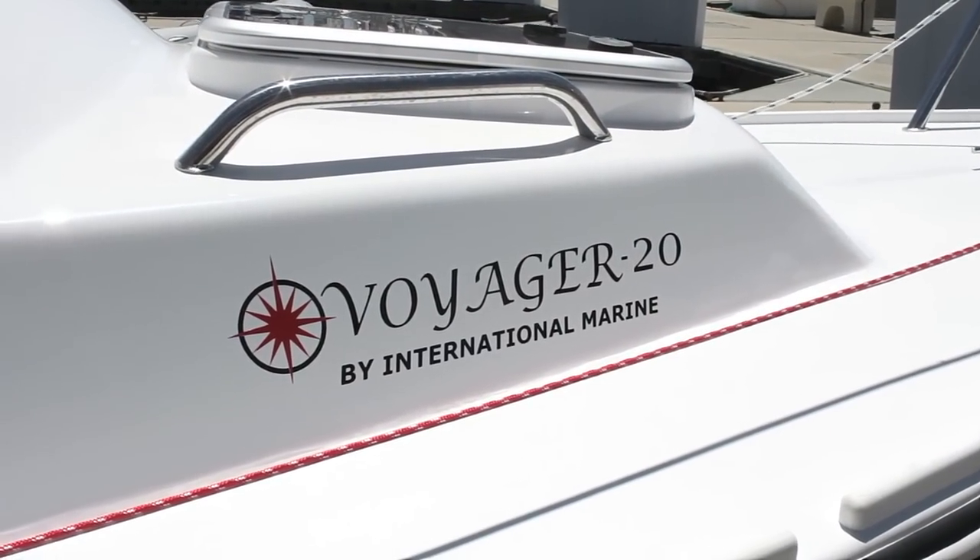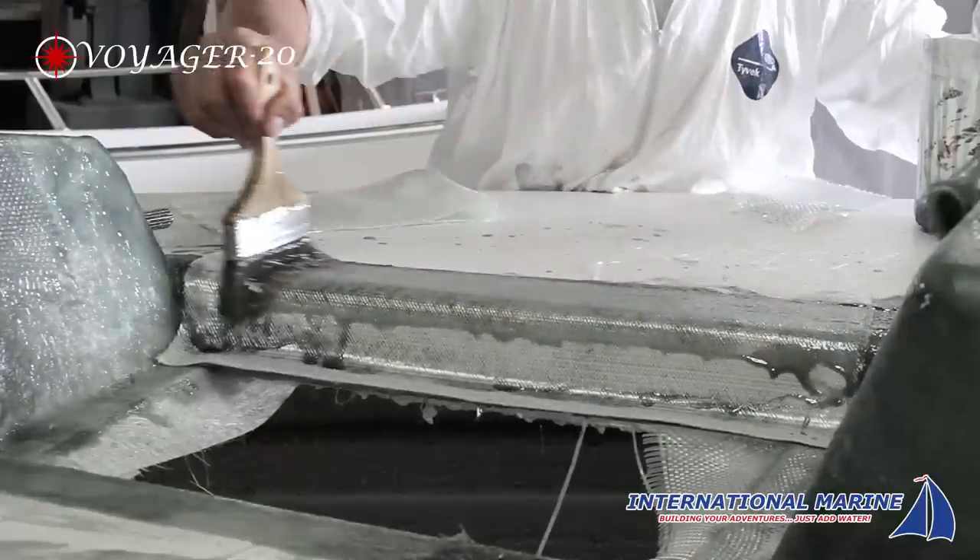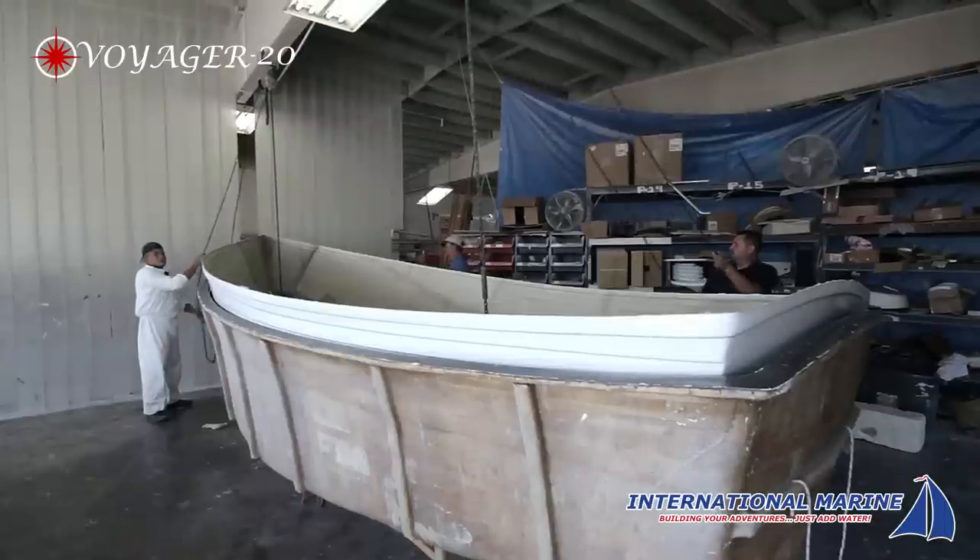Introducing the Voyager 20 from International Marine. At International Marine we've spent 50 years building our reputation for quality watercraft, one boat at a time.